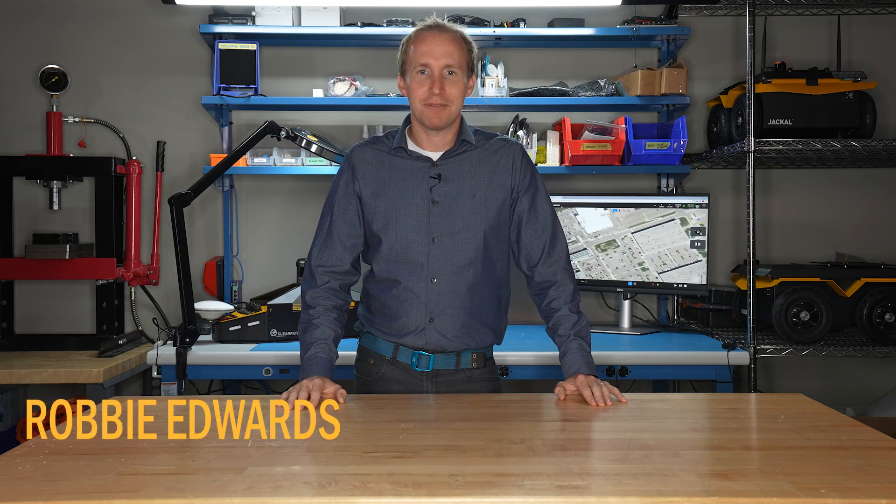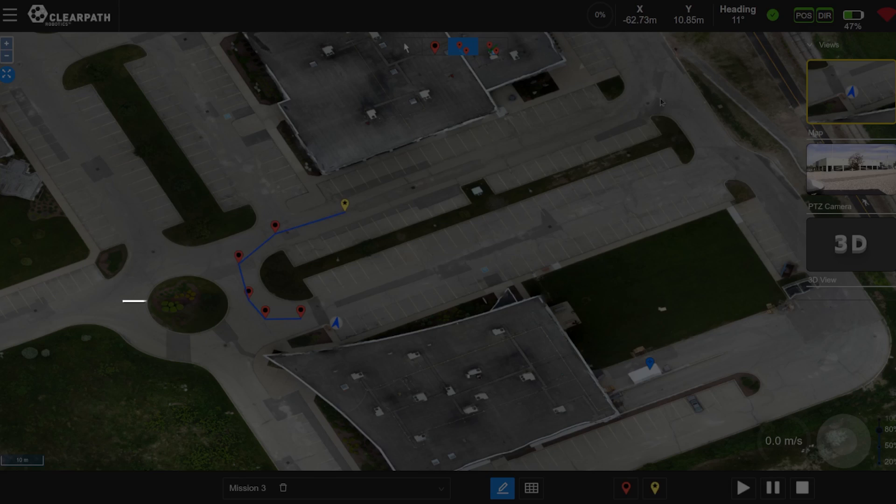Hello everyone, I'm Robby from ClearPath Robotics and today I'm excited to introduce you to Outdoor NAV, our outdoor autonomous navigation software package for developers, researchers, or anyone looking to add navigation capability to their system.